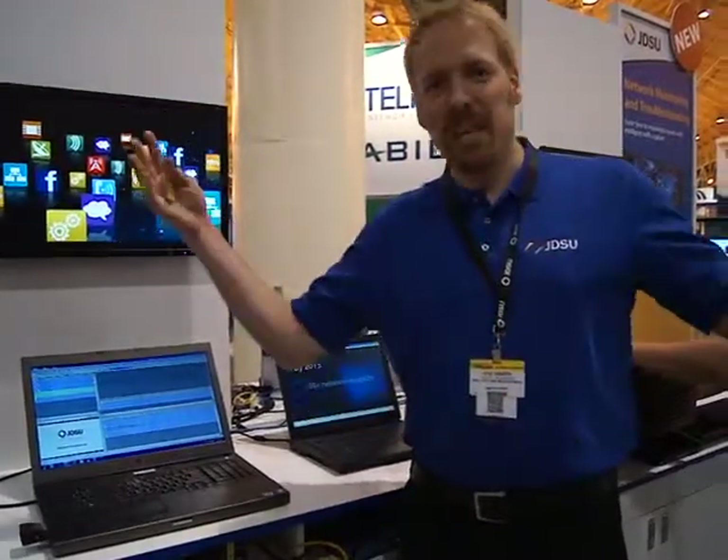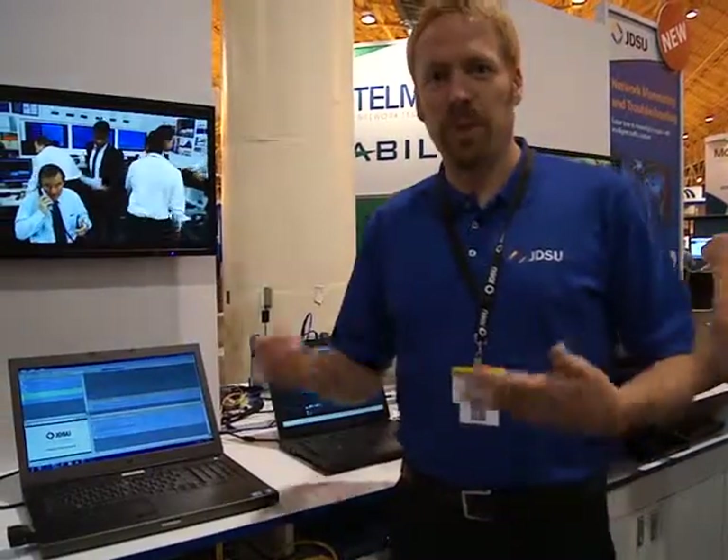Thanks Justin. So Packet Portal is the new innovation — it's basically a smart network application platform which we call SNAP — and it allows you to actually collect data from the network from places where it wasn't previously possible. In an LTE environment, imagine eNodeBs: a service provider could have hundreds to thousands or tens of thousands of eNodeBs, and with traditional test equipment it's not affordable to probe at those locations, and it's a blind spot for customers.